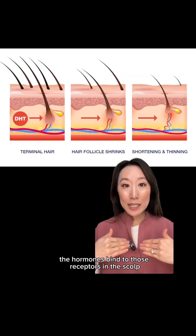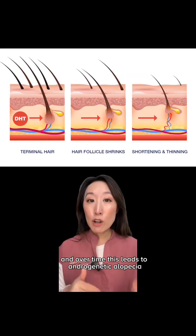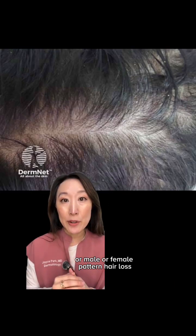But here's the catch. If your hair follicles are sensitive to DHT, the hormone binds to those receptors in the scalp, causing those follicles to gradually shrink. And over time, this leads to androgenetic alopecia, or male or female pattern hair loss.